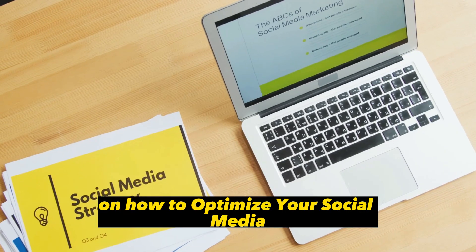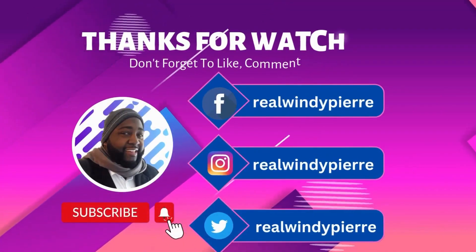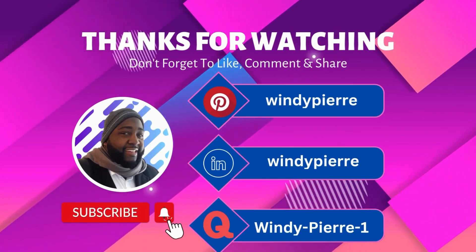We hope this video has provided you with valuable insights on how to optimize your social media marketing campaigns. Thanks for watching and don't forget to follow us on social media to stay up to date with our latest content. You can find us on Facebook, Twitter, and Instagram. We'd love to connect with you.